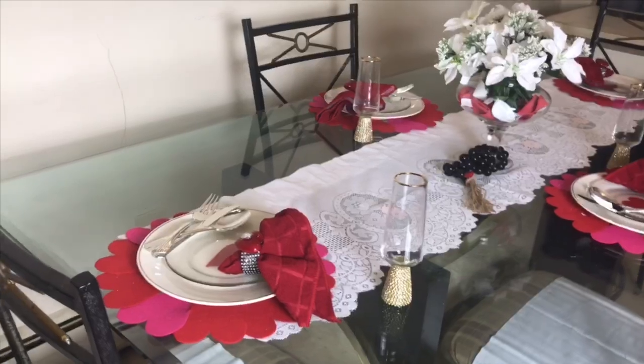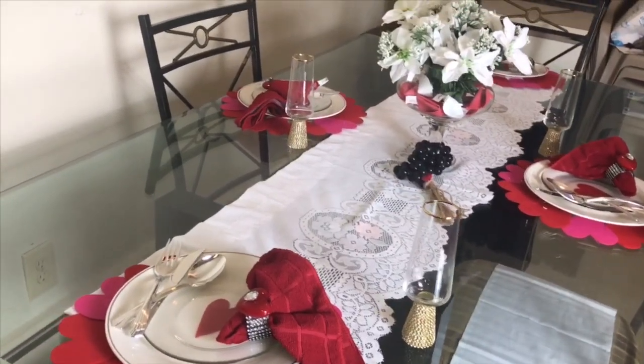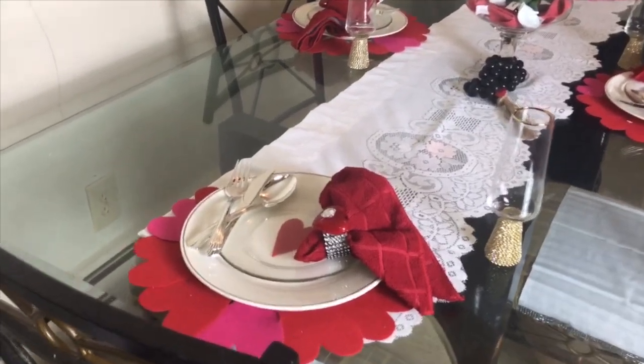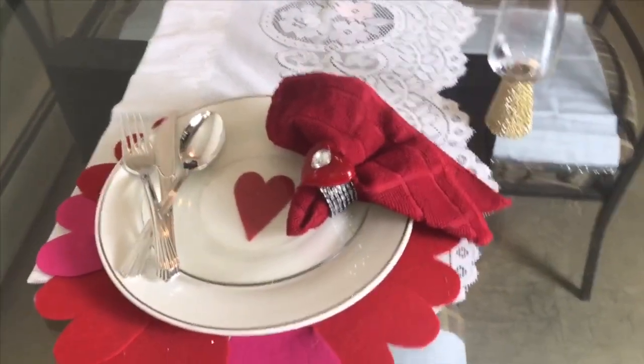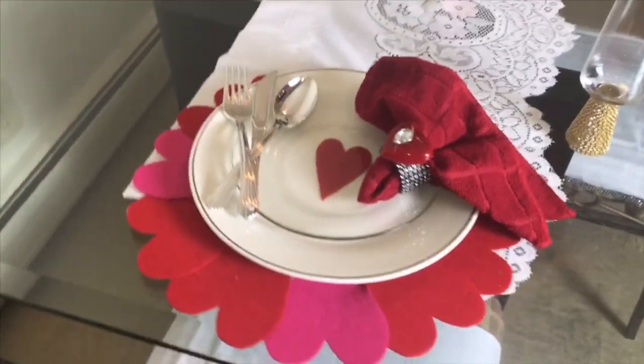Hey guys, so happy Valentine's! Nice to see you — this is Valentine's Tablescape 2020. Let me just show you my place settings. That's what all the place settings look like, all four of them.